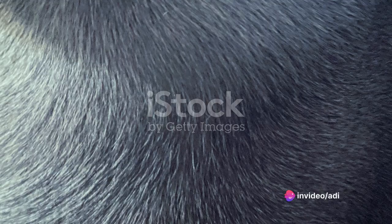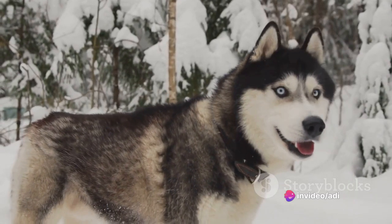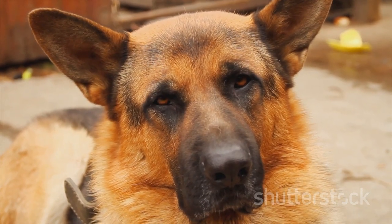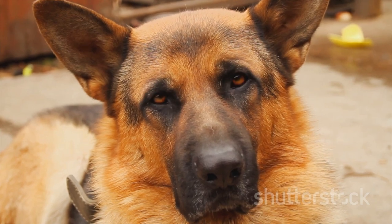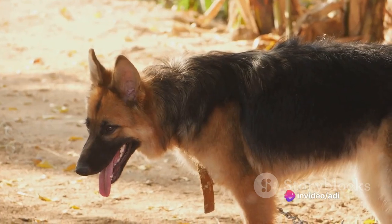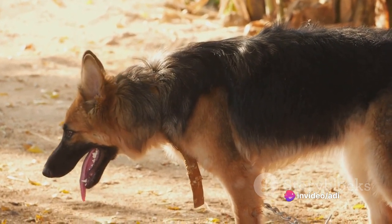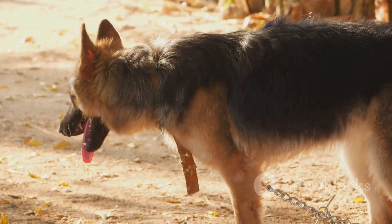The GSD Blue, a striking variant of the German Shepherd, is known for its enchanting blue coat that ranges from soft gray to a deep slate. This mesmerizing coloration is just one of the many characteristics that set this breed apart. Standing tall at 22 to 26 inches at the shoulder and weighing between 50 to 90 pounds, these dogs command attention with their impressive stature and dignified aura.